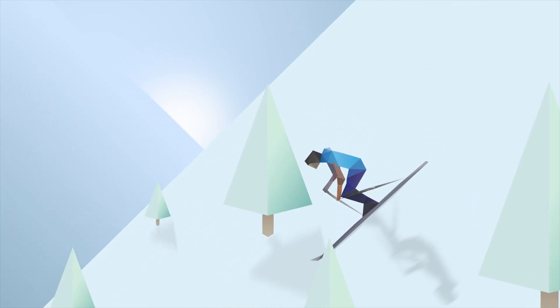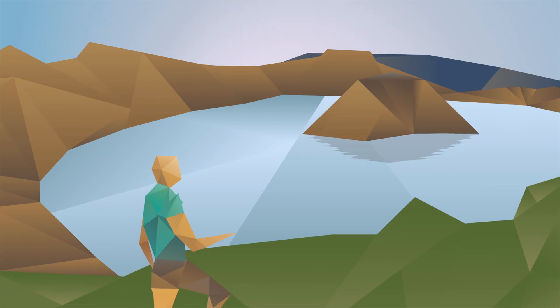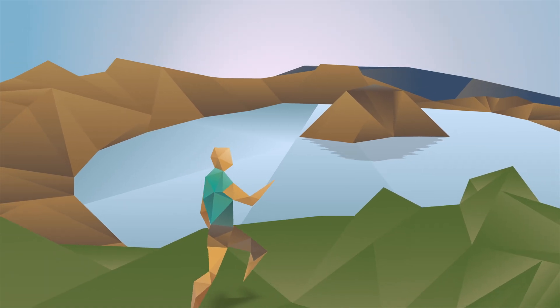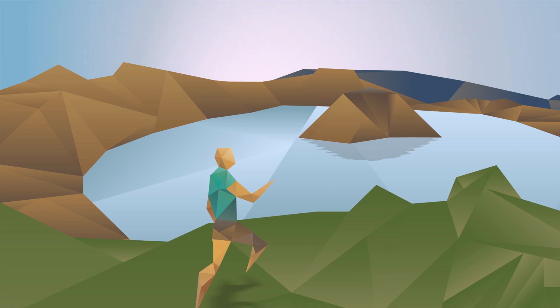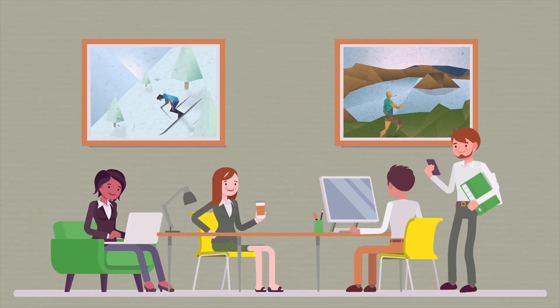Imagine your favorite places on Earth. Chances are you're thinking of skiing down Mount Hood or hiking around Crater Lake. Yet we spend 90% of our lives indoors. So the question is, how can we design and use our buildings and homes to be more like our favorite places and even help to support our health?